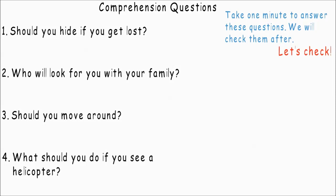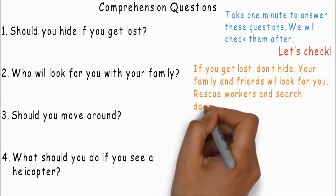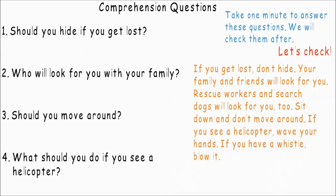Let's check. If you get lost, don't hide. Your family and friends will look for you. Rescue workers and search dogs will look for you too. Sit down and don't move around. If you see a helicopter, wave your hands. If you have a whistle, blow it.